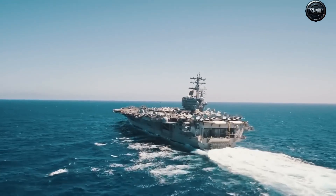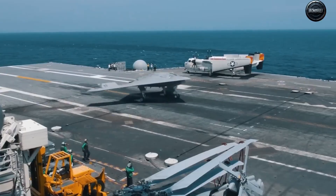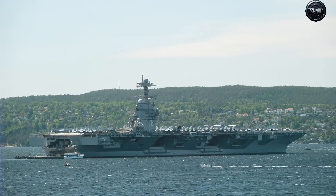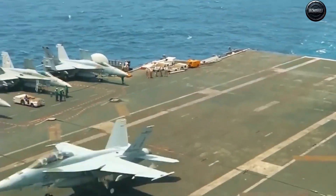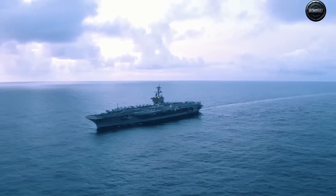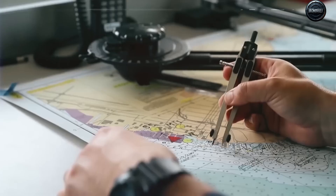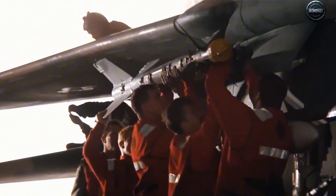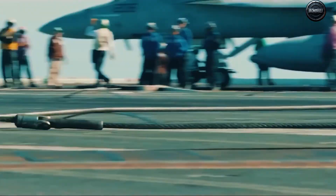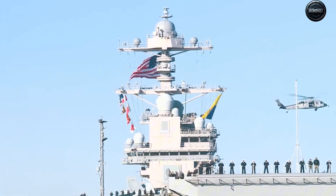But here's the catch — shiny systems don't win wars by themselves. And here's the uncomfortable truth: every revolution carries a price, and Kennedy's price tag is as staggering as its ambition. With a sticker cost north of $11 billion, plus billions more in research and development, the USS John F. Kennedy is one of the most expensive warships ever built. Critics in Congress ask the same haunting question: what if a single hypersonic missile wipes out a decade of investment in under 10 minutes?